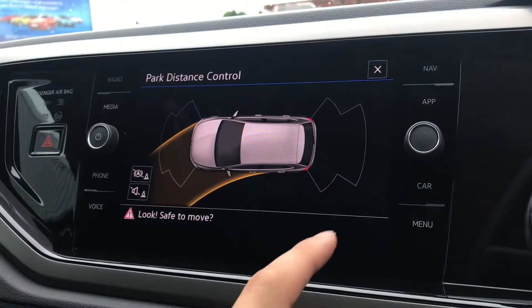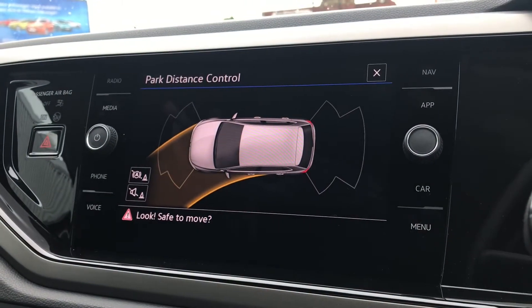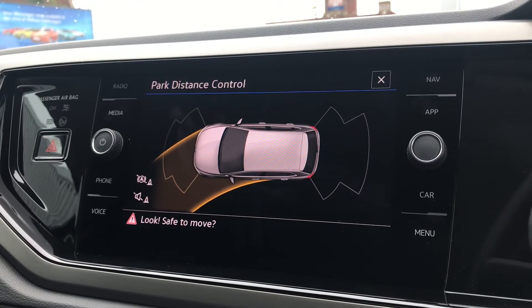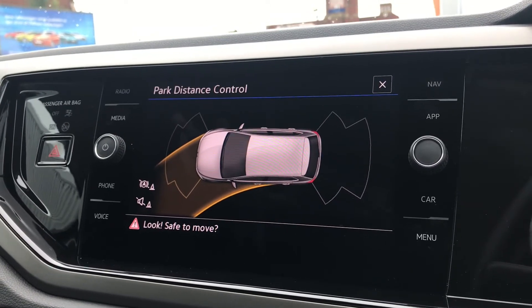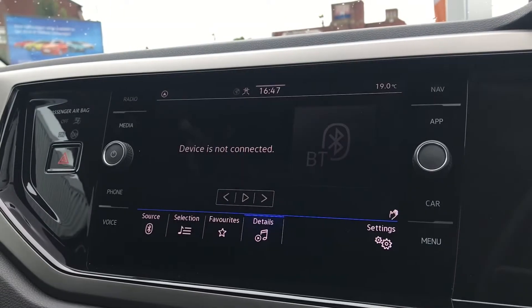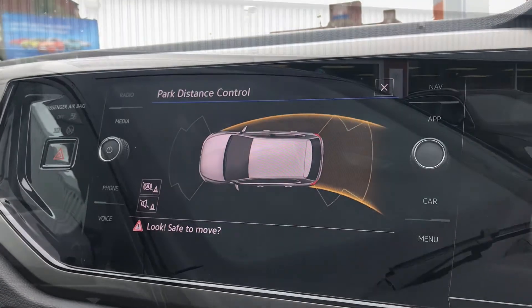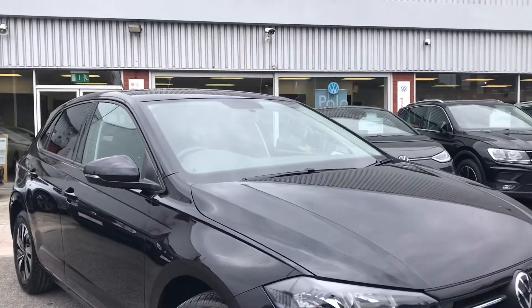Going into the park distance control, you'll notice you have your front and rear parking sensors that fill you with confidence and safety, minimizing the risk of damaging your car in any way. This is great for places like shopping centres where parking is a little bit tight. Pop the car into reverse and the sensors automatically display, helping when trying to fit into tight gaps and tight streets.